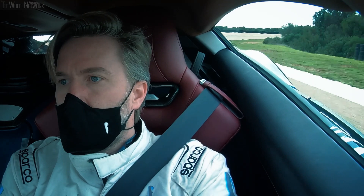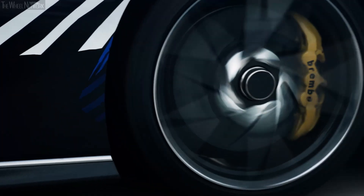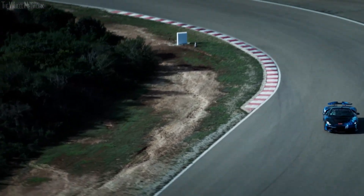At the end, the tire is the only thing that connects the car to the ground. And with this tire, with the Michelin Cup 2R especially, it's the perfect fitting tire for the Battista.